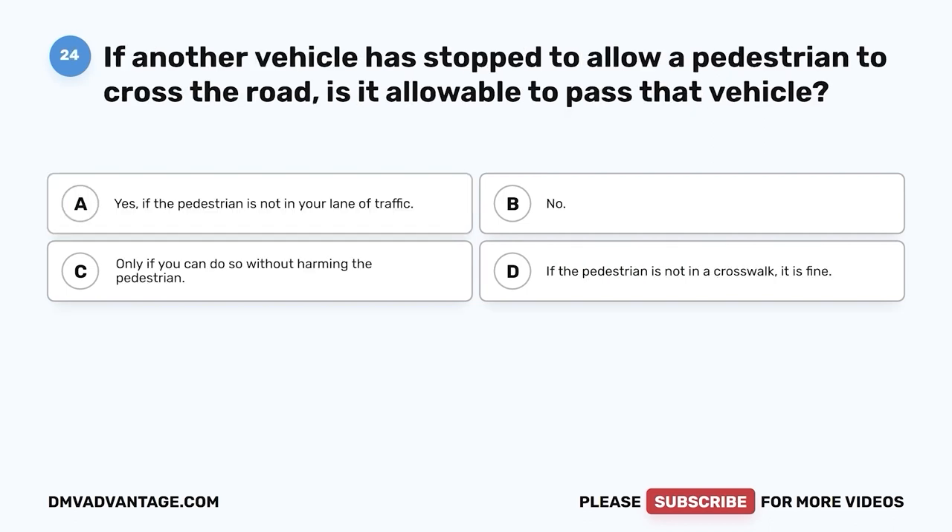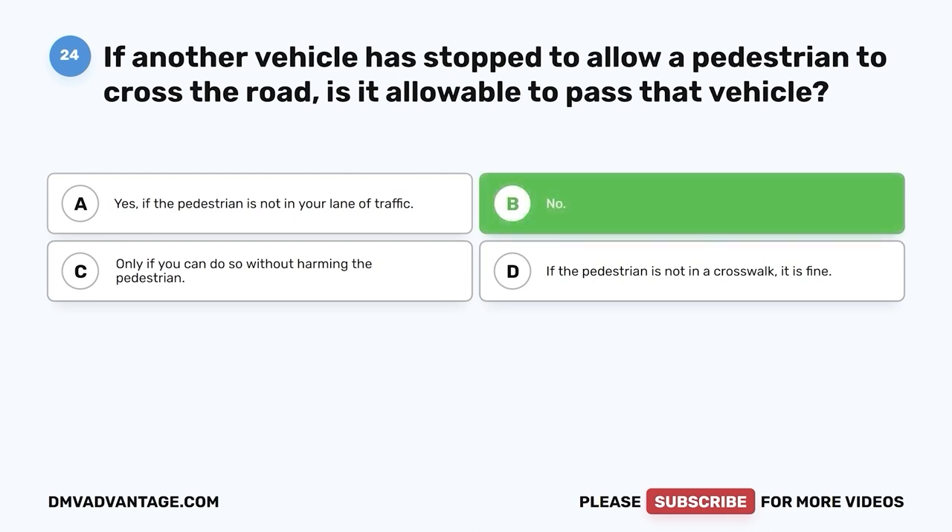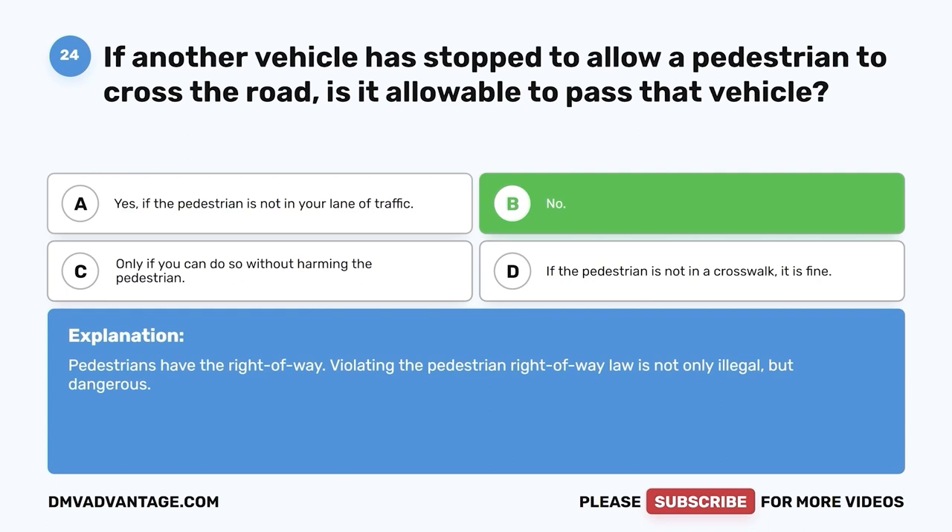Question 24: If another vehicle is stopped to allow a pedestrian to cross the road, is it allowable to pass that vehicle? A. Yes, if the pedestrian is not in your lane of traffic. B. No. C. Only if you can do so without harming the pedestrian. D. If the pedestrian is not in a crosswalk, it is fine. The correct answer is B, no. Pedestrians have the right-of-way. Violating the pedestrian right-of-way law is not only illegal but dangerous.